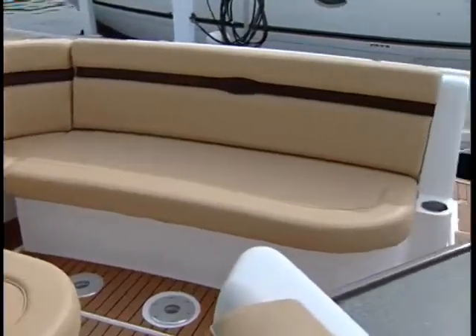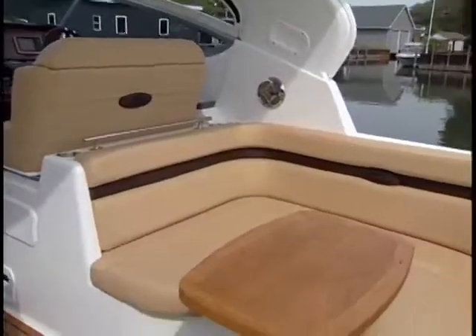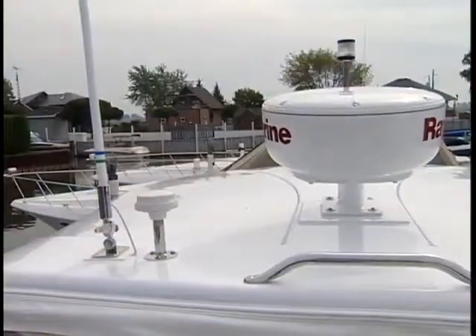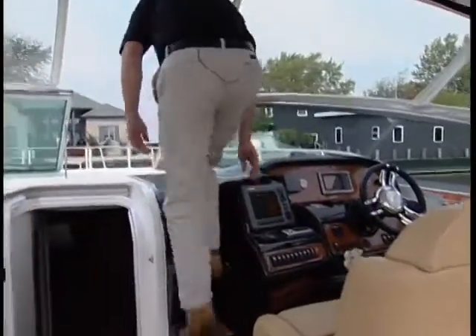Out in the open, there's space and seating for relaxing, dining or TV, including an angled companion seat and a U-shaped aft lounge that also serves as a dinette. Overhead, the extended arch provides shelter and a place to mount antennas. Steps leading forward are another practical touch.